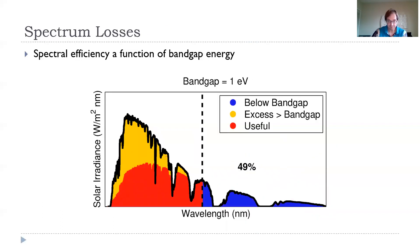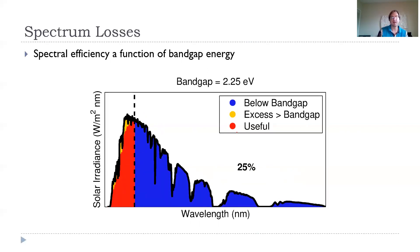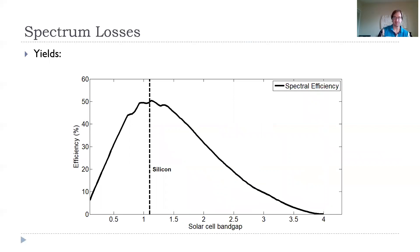At around 1.0 eV, similar to 1.1 eV, about 49–50% of the energy is recovered. If we make the band gap higher, we lose too much energy from photons falling below the band gap and only recover about 45%. There's an optimum band gap that balances these two energy losses to recover the most useful energy. Calculating this across the spectrum, the theoretical maximum spectral efficiency peaks at just about 50%, and silicon's band gap sits essentially at that optimum — it turns out to be a good material for solar cells.